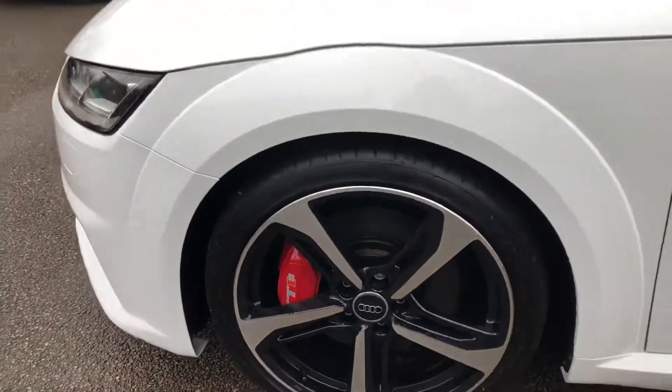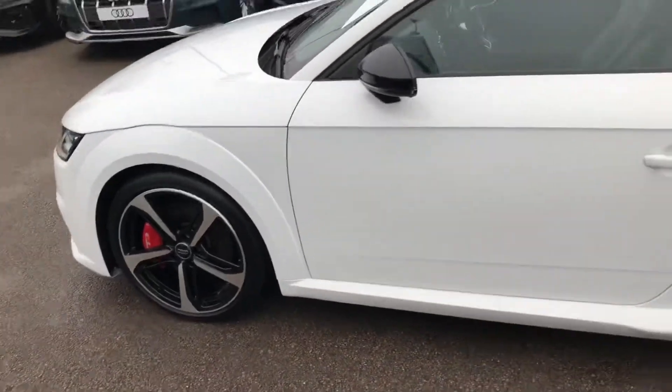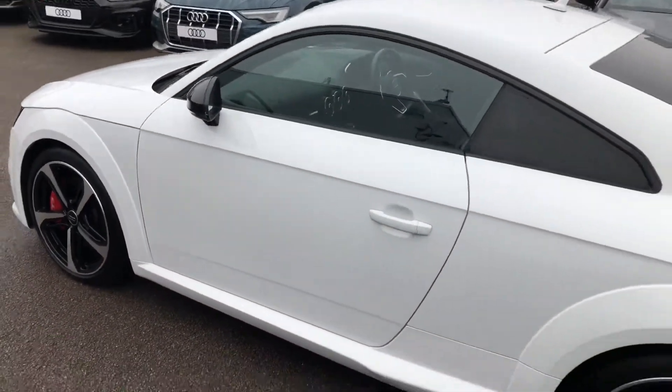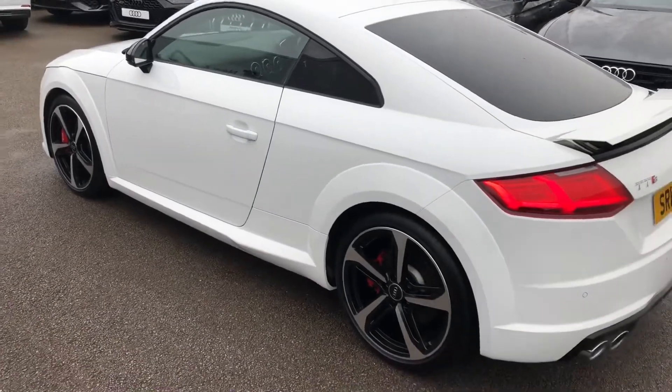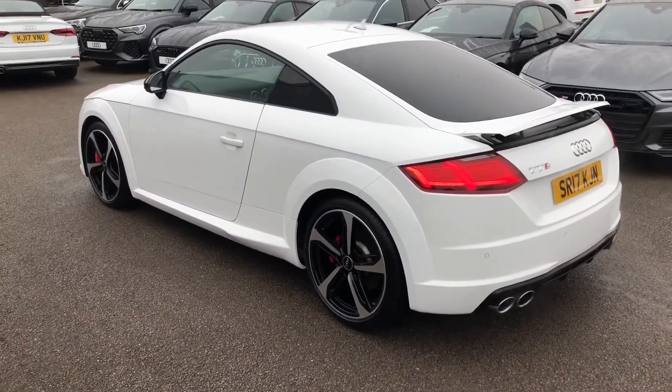The brake calipers are also painted bright red, really making them stand out, and also include the TTS logo painted on top of them. With this car being a Black Edition, it comes with the black styling pack with the black trim and the rear tinted windows.